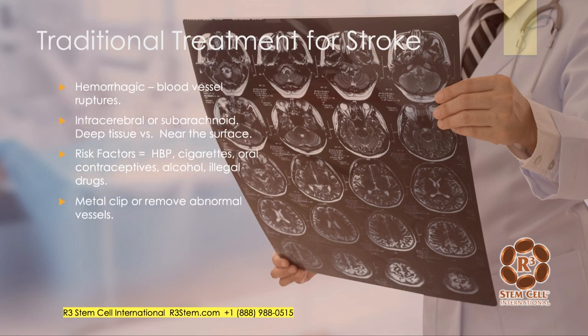For a hemorrhagic stroke — when a blood vessel ruptures — it could be intracerebral, in the tissue of the brain, or subarachnoid, which is just below the surface. Various risk factors for these types of strokes include high blood pressure, cigarette smoking, oral contraceptives, alcohol intake, and possibly the use of illegal drugs. Treatments could include a metal clip to tie off the hemorrhage, or removal of the abnormal vessels, like an AV malformation.